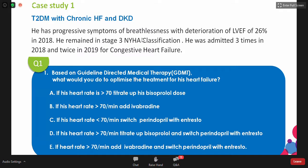We're going to open questions for the audience to respond. He has progressive symptoms of breathlessness and has been having heart failure for quite some time, with LV function of 26% in 2018. He remained in New York Heart Association stage 3 classification and had frequent admissions for heart failure. Based on guideline-directed medical therapy, what would you do to optimize treatment for his heart failure?